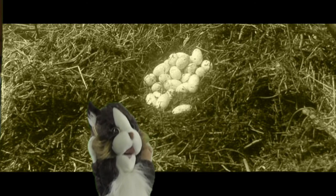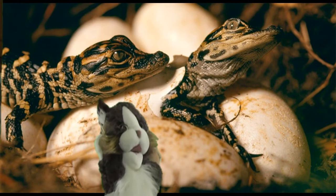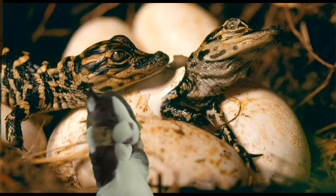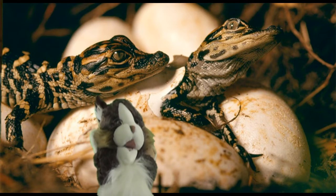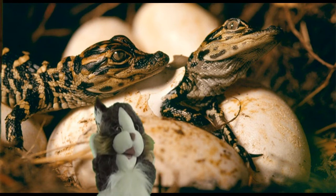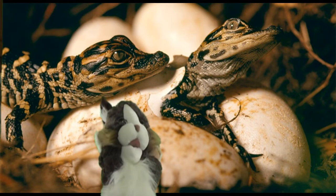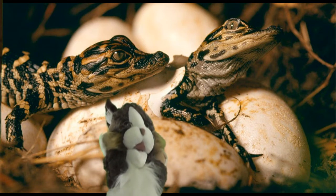The mama gator may not sit on her nest all day, but she keeps an eye on it and of course protects it. Here's something really neat: how is it determined if the hatchlings will be male or female? It's determined by the temperature of the nest. If the temps are between 82 to 86 degrees Fahrenheit, the babies will be all female. If the developing temps are between 90 and 93 degrees, they will be all male. And anything between 87 to 90 degrees could turn out hatchlings of both male and female.